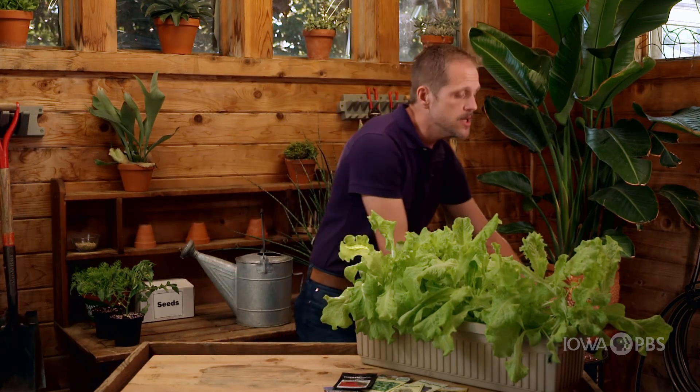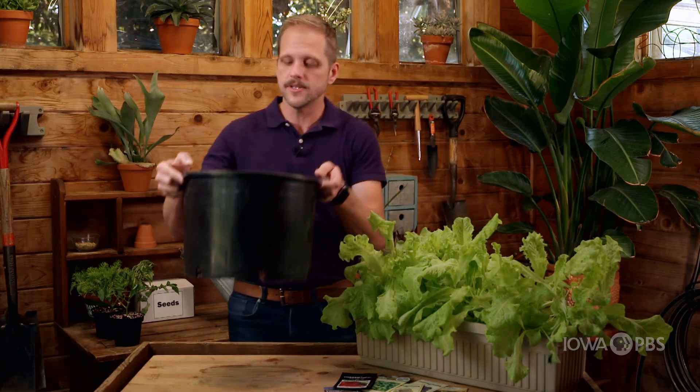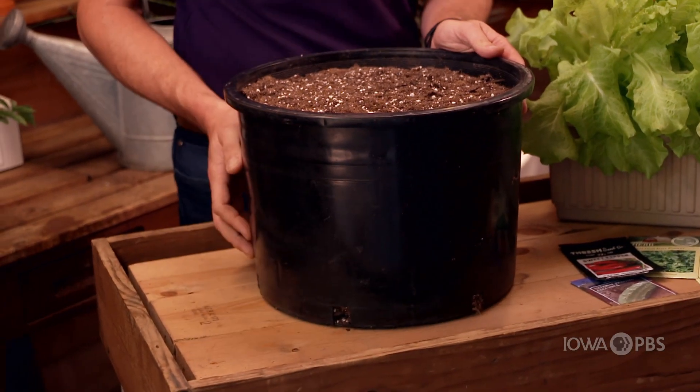Larger vegetables — in particular things like potatoes, peppers, and tomatoes — need to be in a large container. For our example here today, I'm using just an old nursery container. The price was right — I'm reusing it from something I planted earlier in the season. It has both of the things I'm looking for: it's good-sized and it has great drainage at the bottom.